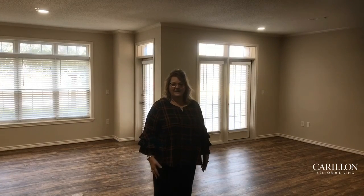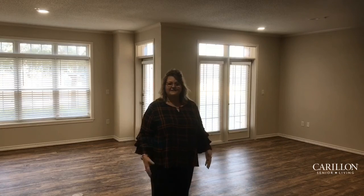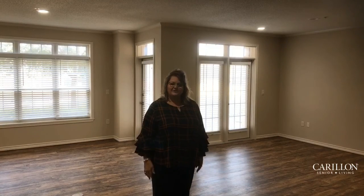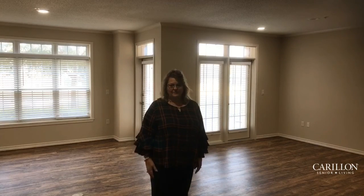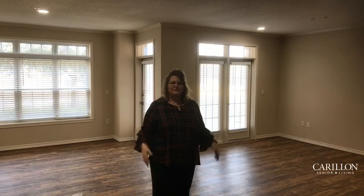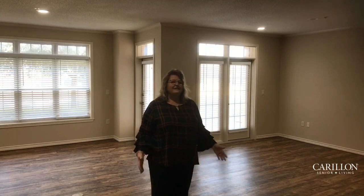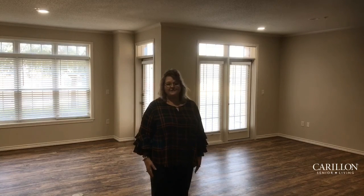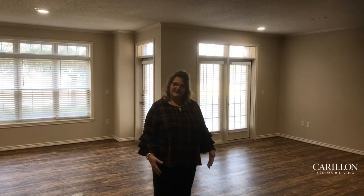Thank you for taking the opportunity to watch this virtual tour of the Emory Oak apartment here at Winsong Apartment Homes. This floor plan has an abundance of floor space and so many opportunities for arranging furniture with its spacious, open floor plan and nice, large bedrooms. The finishes are all brand new and very neutral — a great palette for someone to bring their personality into the space. Location, location, location — it's a great location within the Winsong Apartment Home Complex. Don't miss out on the opportunity. Give us a call today and come take your personal tour of Carillon. Let's meet, let's talk, and let's discuss your forever home.